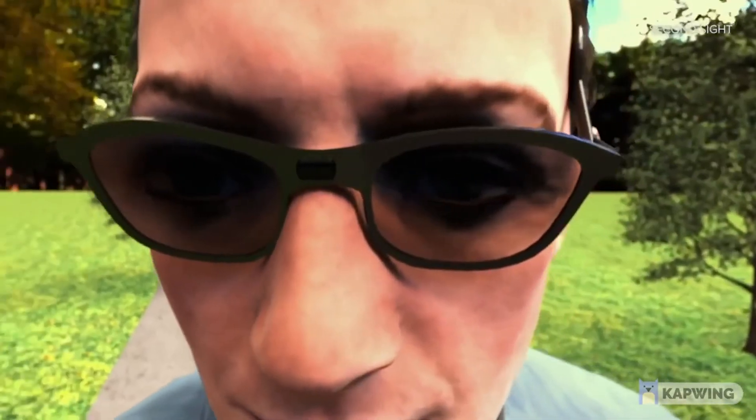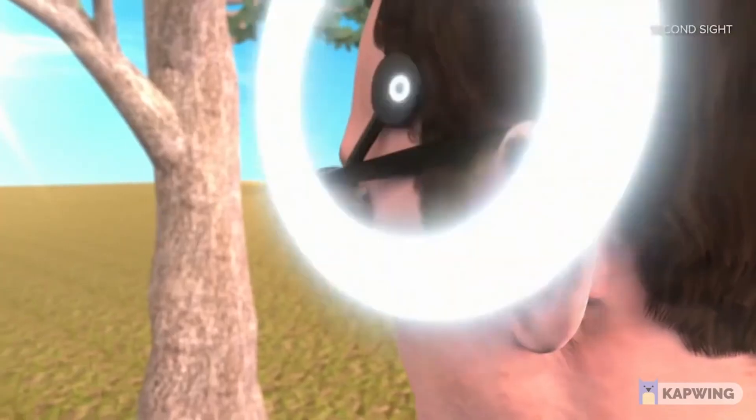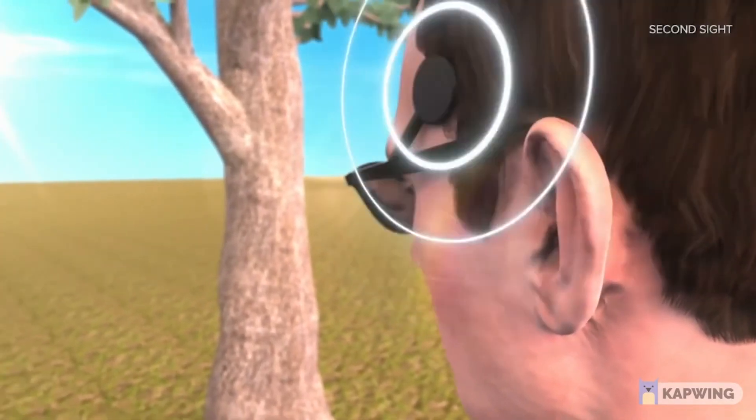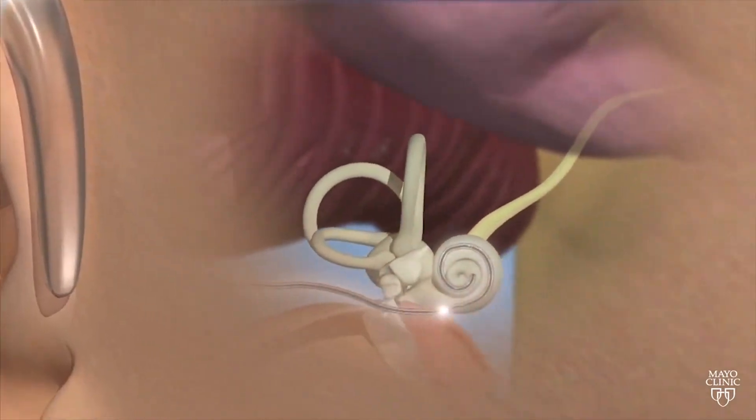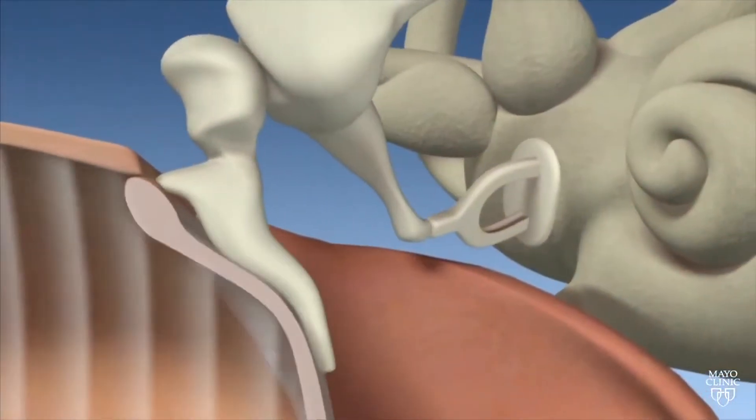Despite this, current brain-computer interfaces are actually able to replicate certain senses in order to replace sensory organs that may have failed. The senses of touch, smell, hearing, and even sight have all been replicated with stimulatory brain-computer interfaces. Gaining a deeper understanding of how the brain works is one of the many goals of neurotechnology. Its continued advancement may eradicate blindness or hearing loss. The most common example of this is the cochlear implant, which allows the deaf and hard of hearing to perceive sound.